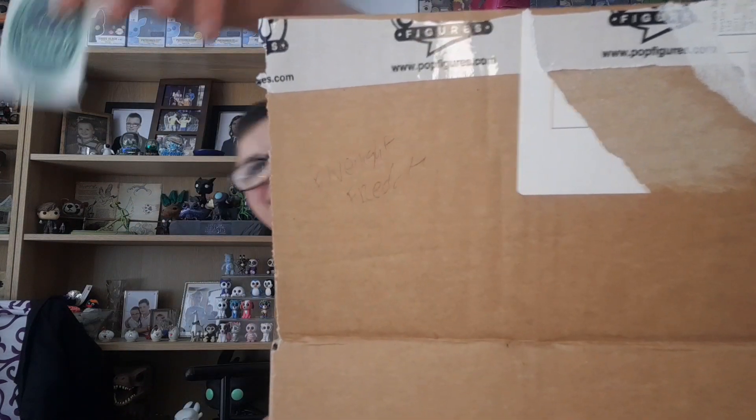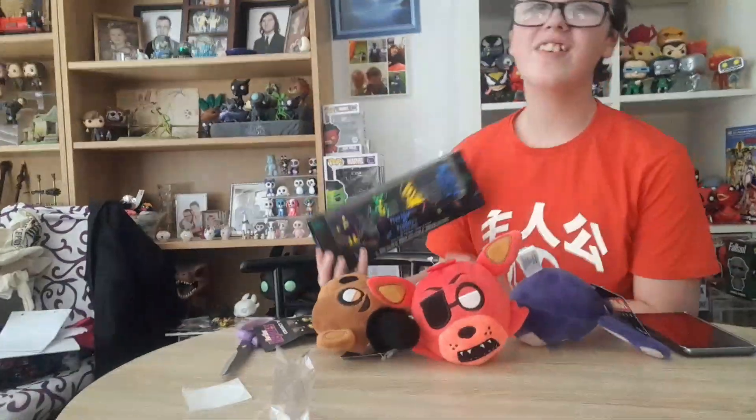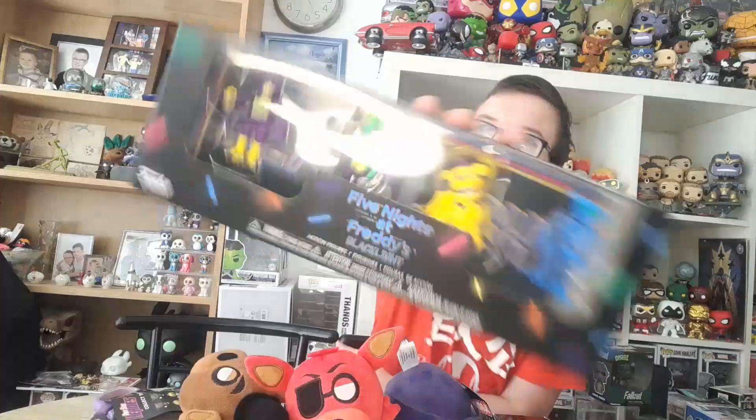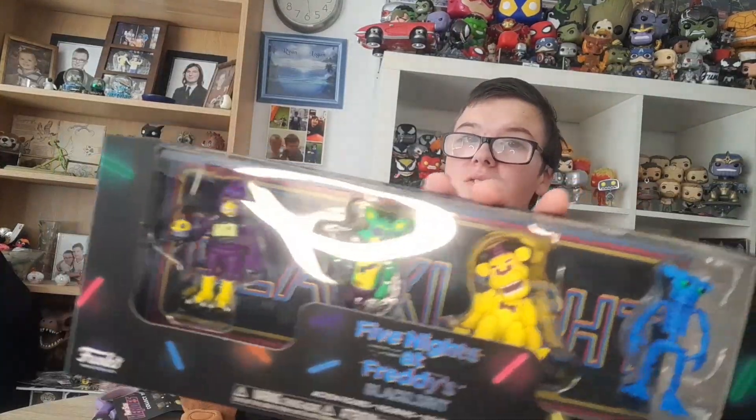There's also a sticker. We also have some small blacklight figures of Chica, Foxy, Golden Freddy, and the Endo.